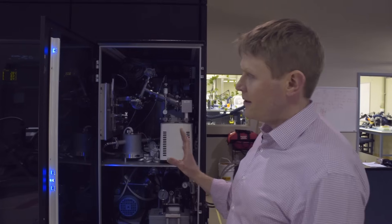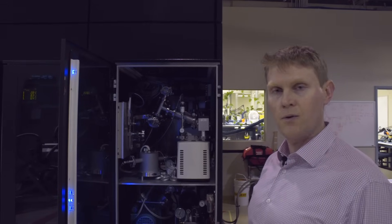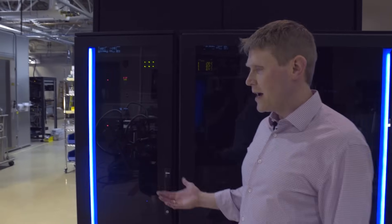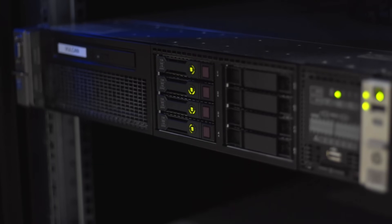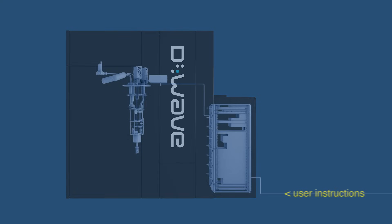The requirements for running the system are consistent with all the services that would be available in a data center, which would include chilled water and power predominantly. In this rack is the quantum server, which allows users from anywhere in the world to interact with the processor itself. This server is receiving information from users, converting that into the machine language of the processor and sending that machine language into the room behind.